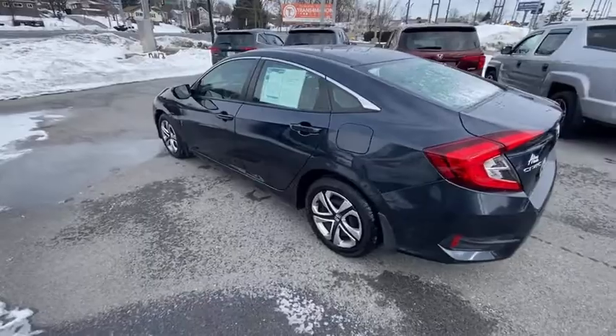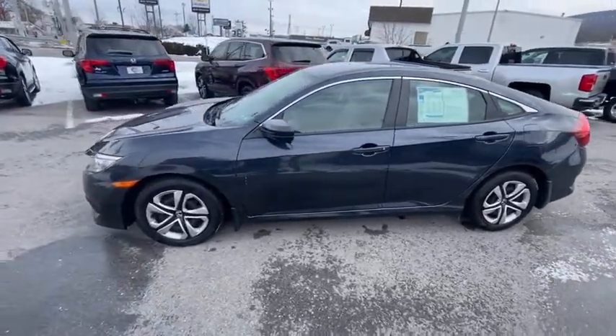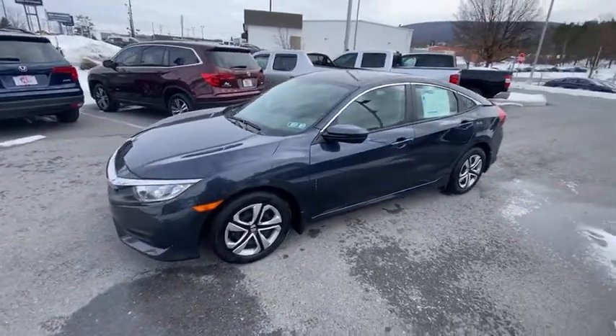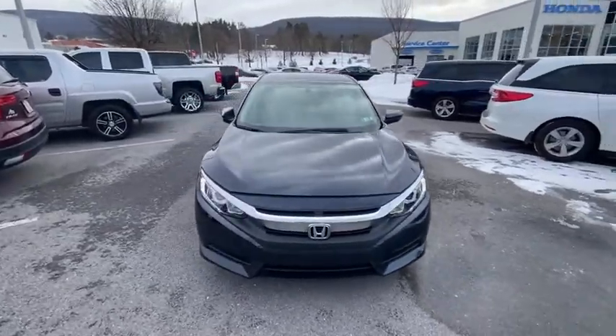Traction control, dual airbags, one owner, power steering, four-wheel disc brakes, rear window defroster, power windows, security system, compass, electronic stability control, panic alarm, brake assist.